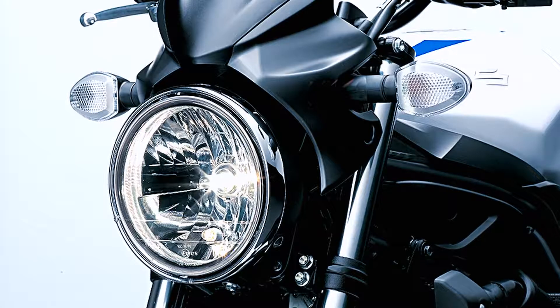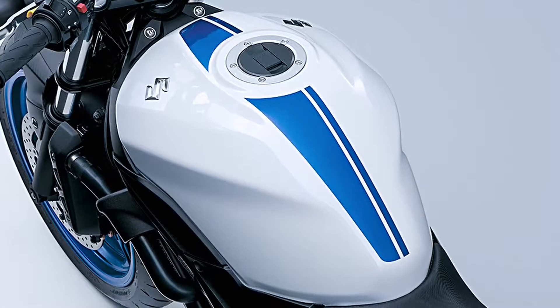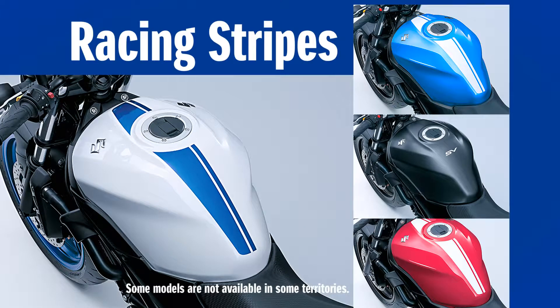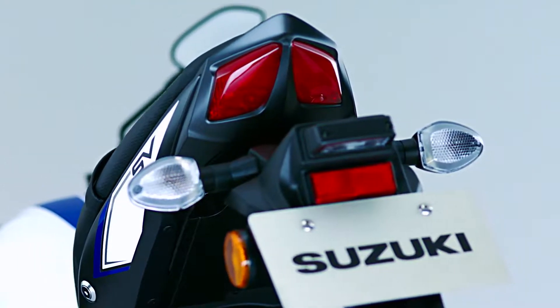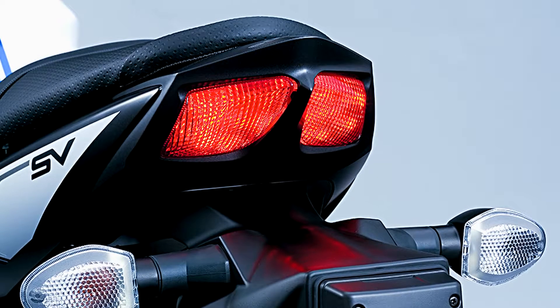The round-shaped headlight is a multi-reflector type. The fuel tank is slim and is available in white, red, blue, and black, with sporty racing stripes on the top of the tank. An integrated twin LED tail light and brake light configuration is compact yet slim.